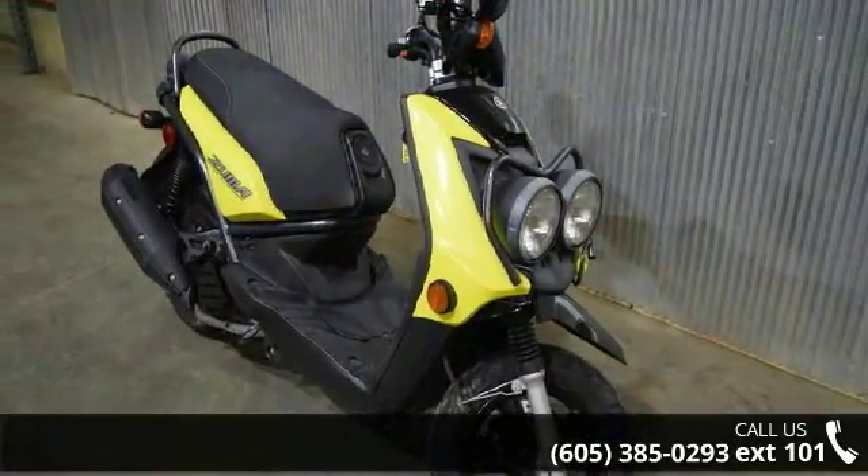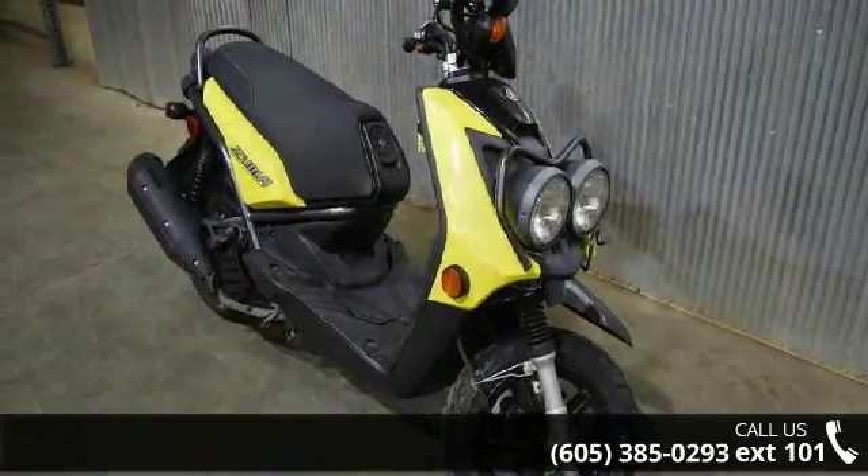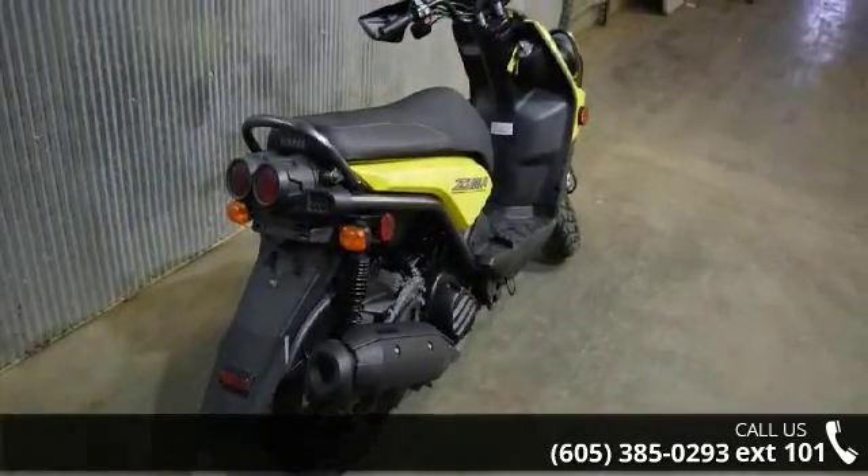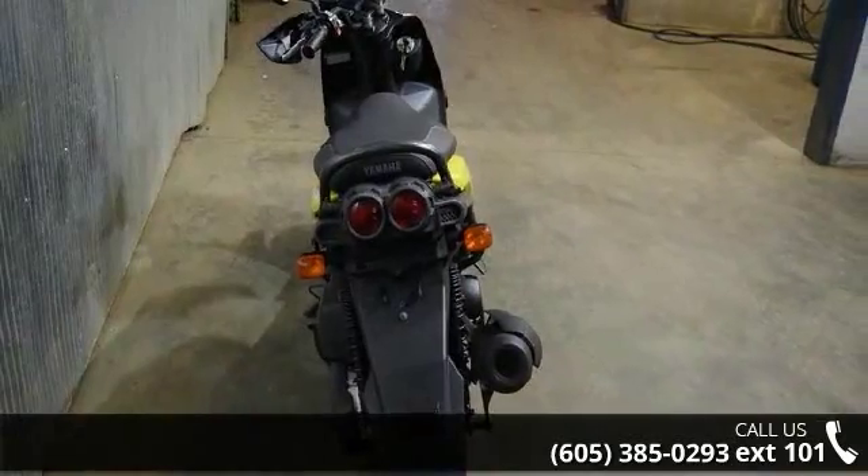Low mileage is an important factor in your purchase and this one delivers a low odometer reading. Let us put you on this bike today. Call or click to schedule a test drive. Thank you.